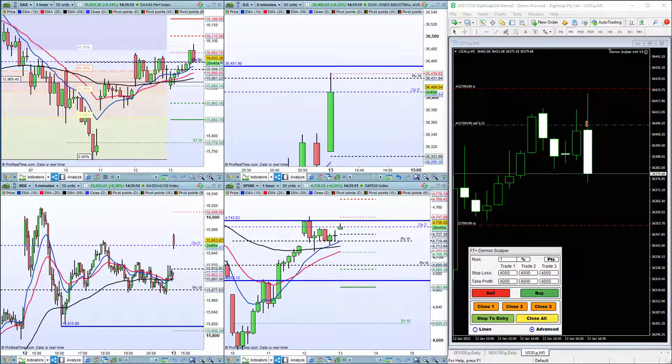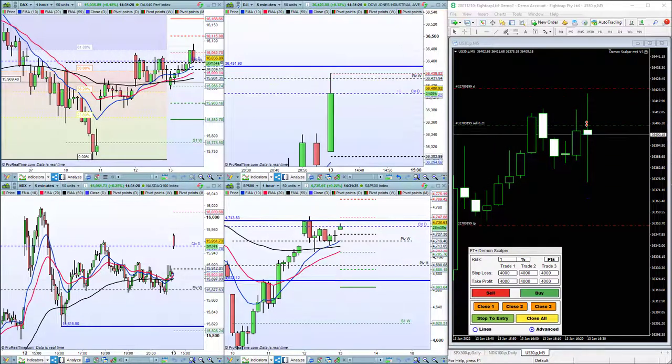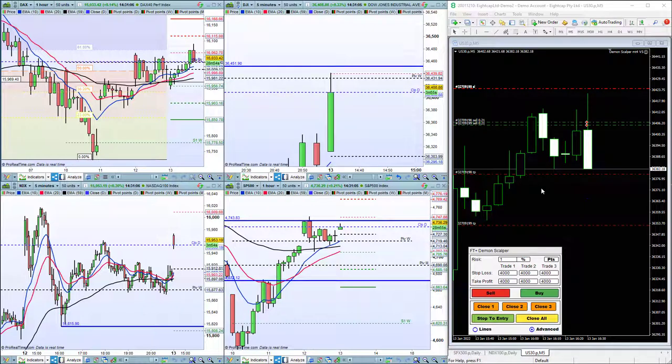But I just wanted to give you that extra room to breathe. Market comes up and ends up taking out the stop and we end up with a very small profit. But it just shows you the benefit of scaling out and how quickly you can get into the market using the Demon Scalper tool.